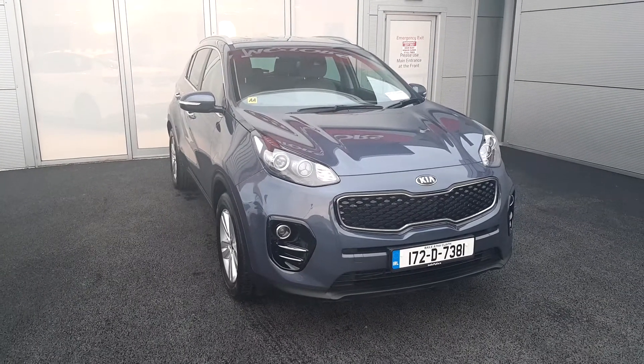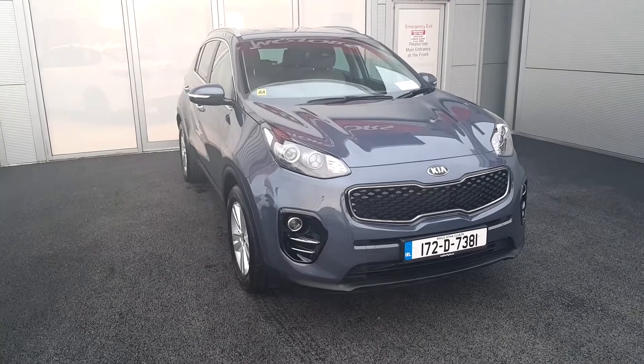Today we are looking at this beautiful 172 Kia Sportage. This is the Platinum model.